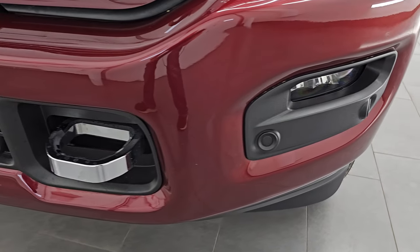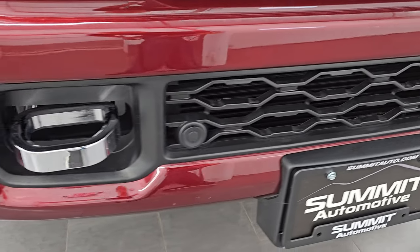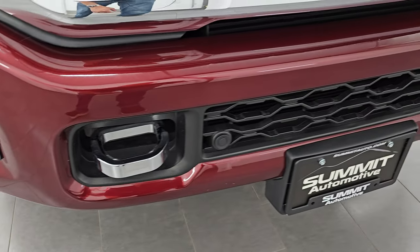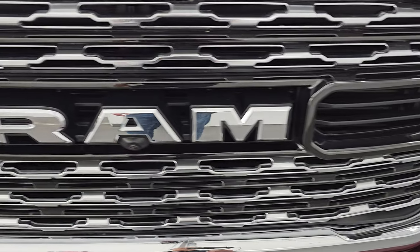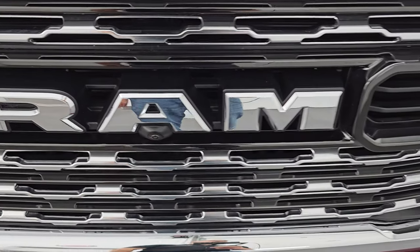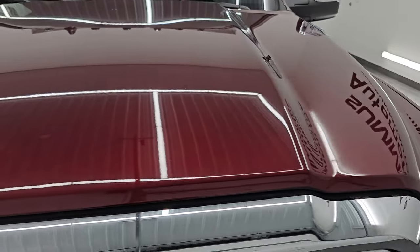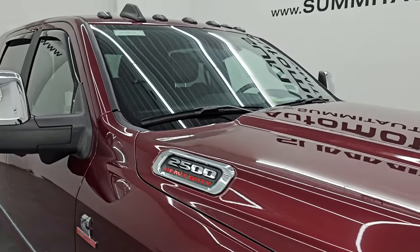The front bumper is in excellent shape — no dents, dings, scuffs, scrapes, or rock chips. You get the chrome-trimmed grille. This one has the 360 camera and the tow technology group. The hood is absolutely perfect — no dents or dings on there — and you get the cab lights up top.